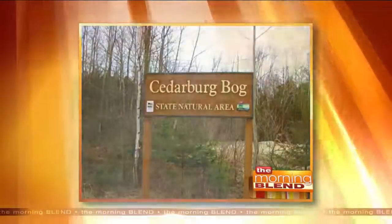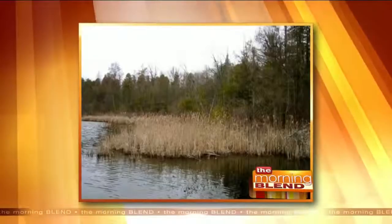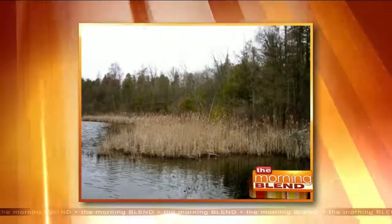A fen has springs in it, and water flows out as well. Bogs are stationary. It's very technical, but it's a great site.